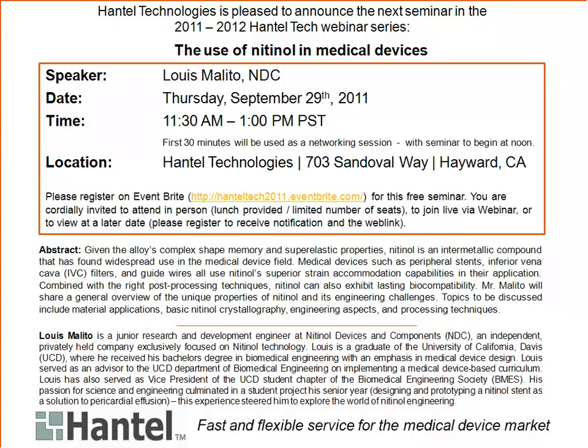As for our speaker, I've known Louis Melito since he was a dedicated undergrad interested in research in the Department of Biomedical Engineering at UC Davis. He's been enthusiastic about the machine shop and medical devices, particularly stents. He's worked in production at Night Mill Devices and Components, NDC, and has recently joined a startup partner with NDC, an R&D engineering company called NAD Medical. Today he'll share about the use of nitinol in medicine devices.